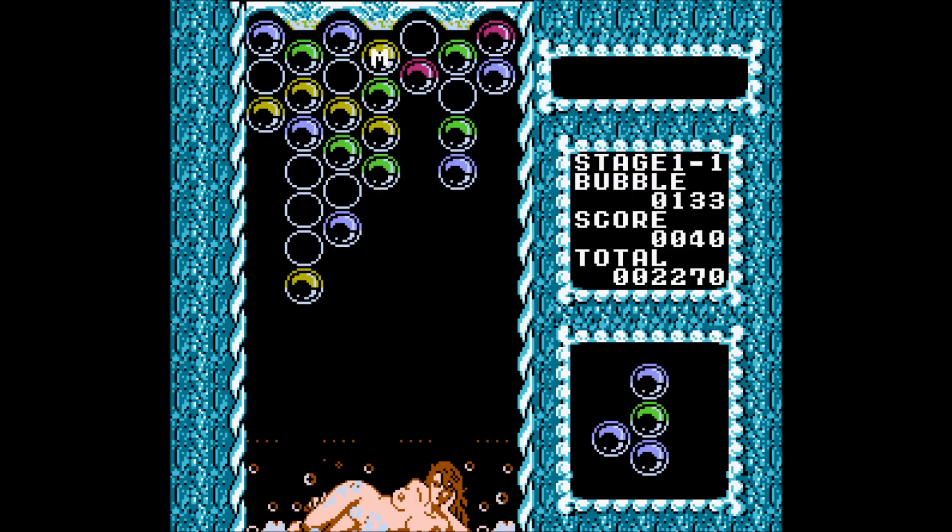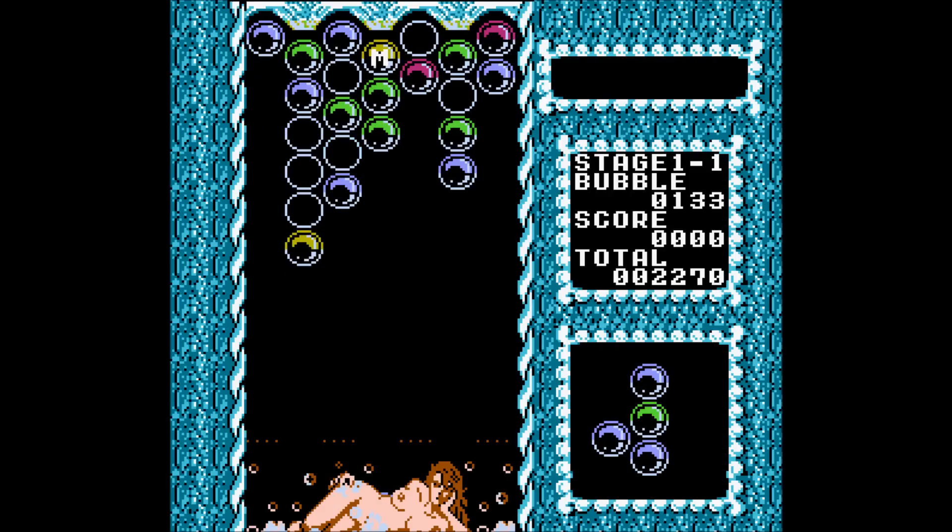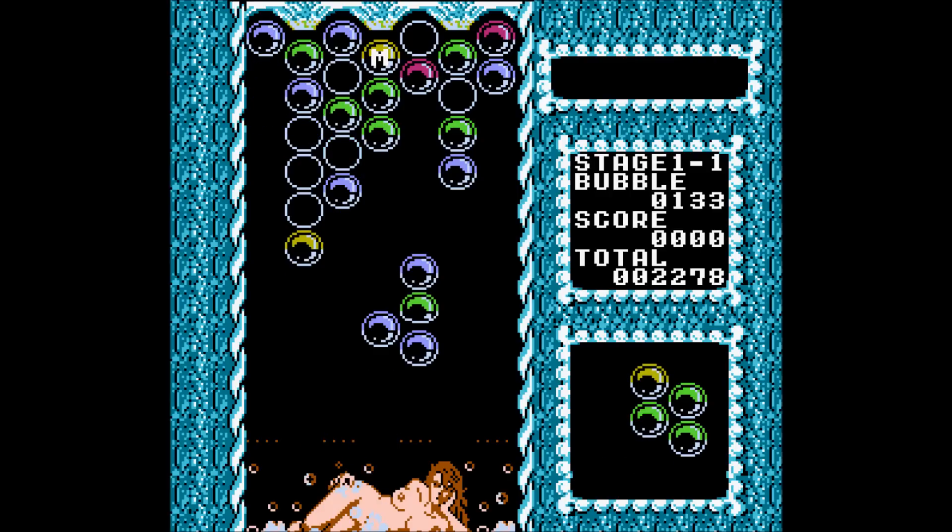I have nothing better to do with my time than play this game — this is obviously the best thing I could be doing right now.